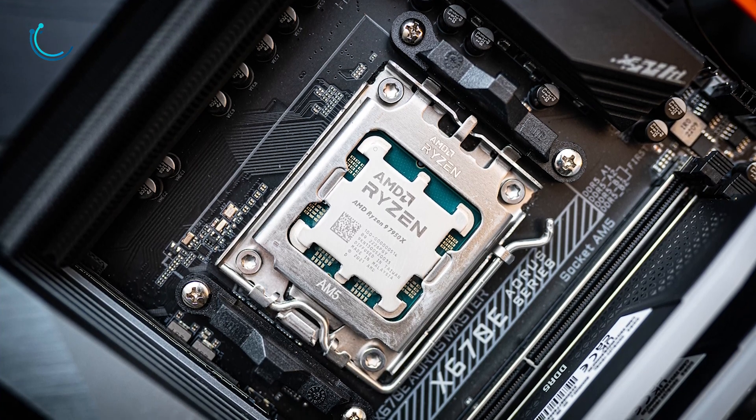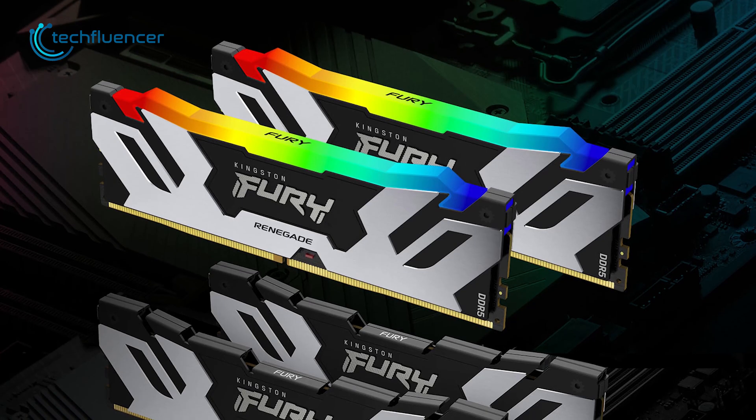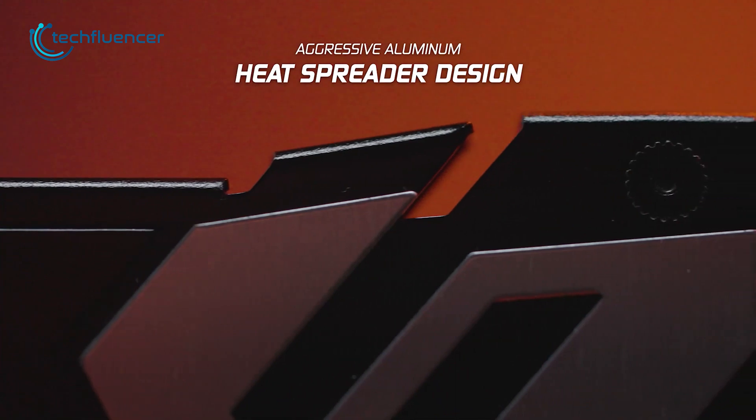Like the new Ryzen 9 7950X. Additionally, this is an XMP 3.0 certified RAM, so the overclocking potential is really impressive. And the built-in solid aluminum heat spreader maintains a cool temperature during intensive usage.